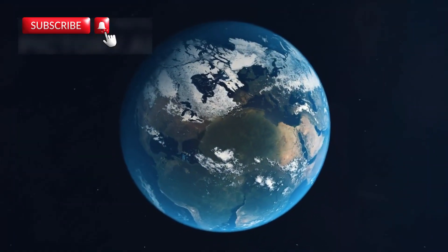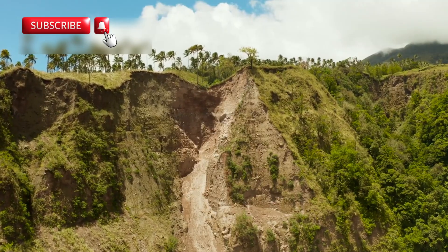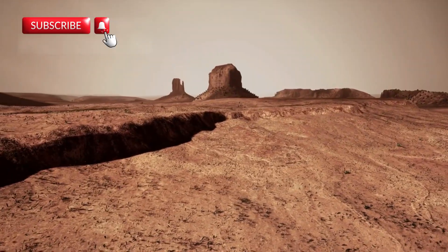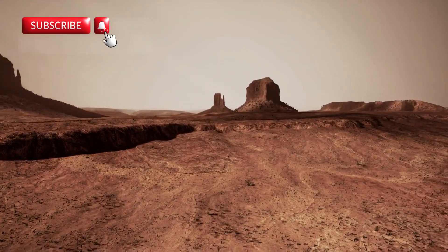Here, the land is literally tearing apart. That's extremely rare because it usually happens beneath oceans where we can't see it. But in the Afar desert, this process is happening above ground, allowing scientists to study it in real time.